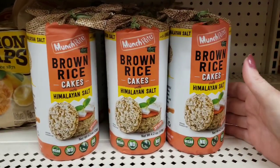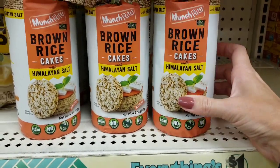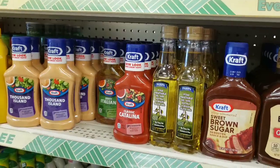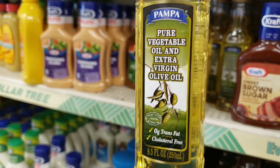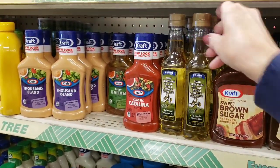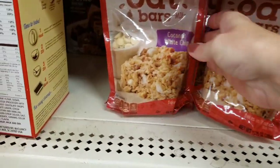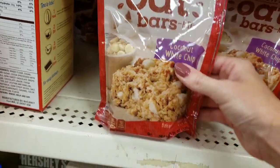Here's some brown rice cakes — looks too healthy for me, but nice packaging. And these look yummy — oat bars, coconut white chip.